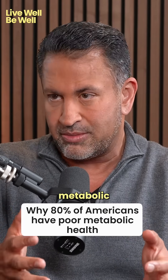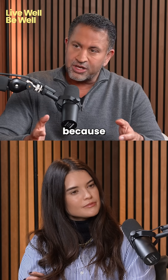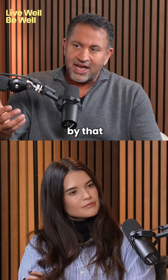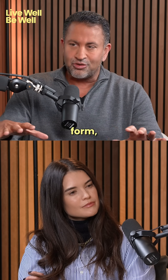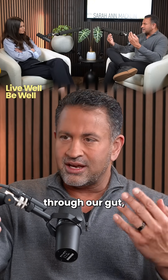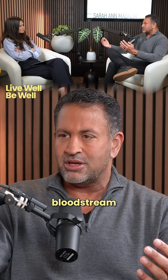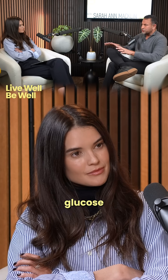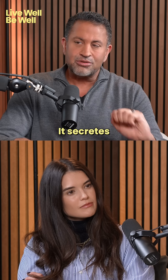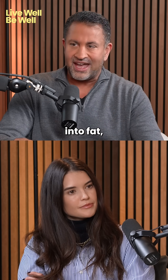In America, 80% of people have poor metabolic health. People have poor metabolic health because we take in a lot more energy than we use. Energy in its rawest form comes in the form of sugar. All of that energy is taken in through our gut and then it gets dumped into our bloodstream. If our body can't use glucose in our bloodstream, it becomes toxic. So what does our body do? It secretes insulin to push that glucose into fat.